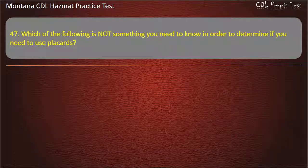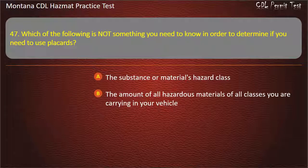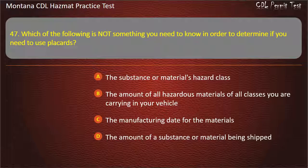Question 47. Which of the following is not something you need to know in order to determine if you need to use placards? The substance or material's hazard class; the amount of all hazardous materials of all classes you are carrying in your vehicle; the manufacturing date for the materials; or the amount of a substance or material being shipped. Answer: The manufacturing date for the materials.